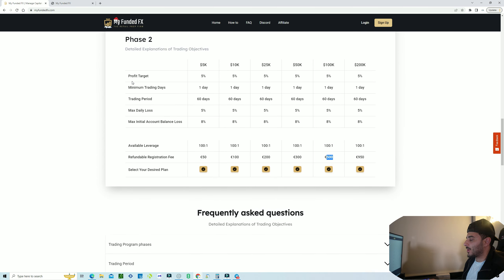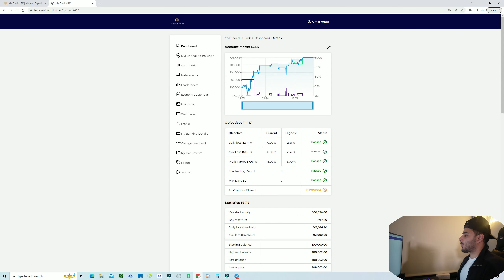Here is the dashboard with the metrics. The daily loss percentage is 5% — pass, pass, pass. There's an 'all positions closed in progress' status I'm not entirely sure about. Moving to verification step two — I passed it in about three days. My profit target was hit and my max loss was only 2.32%. The dashboard metrics could look a little better; compared to other programs, this is one area they can improve on.